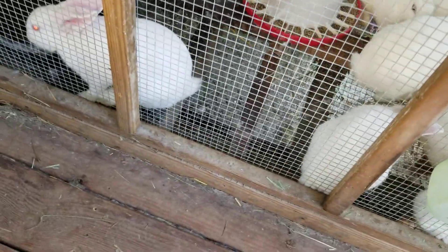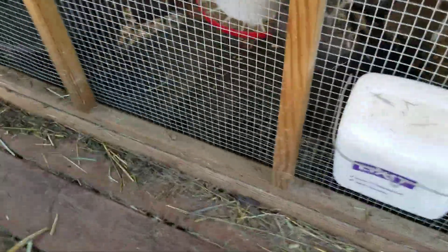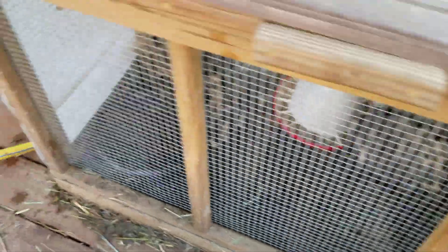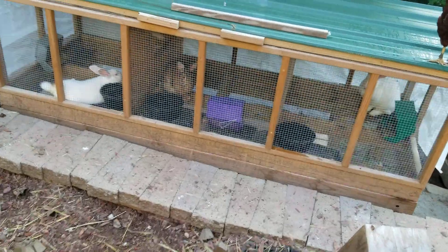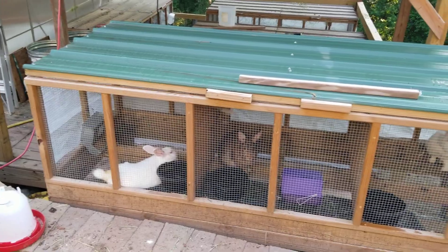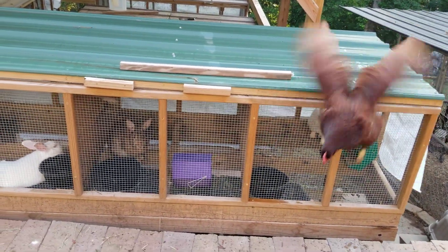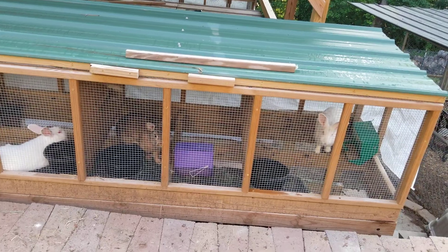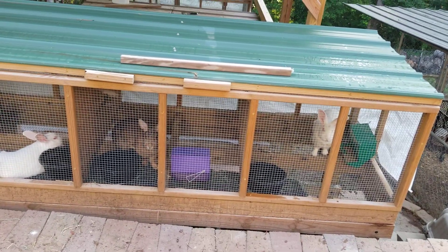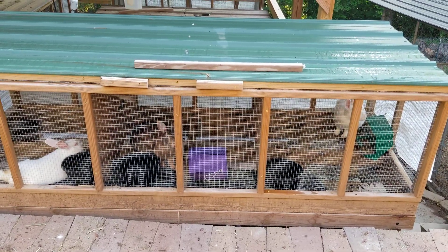That's three months total, plus you've got a month for the gestation period, so it's four months from beginning to end. These guys are pretty big — about a week or two out. We had some babies yesterday; had to move the mamas away from the babies because they just get tormented by the young bucks, so they're out here having some rest and relaxation.